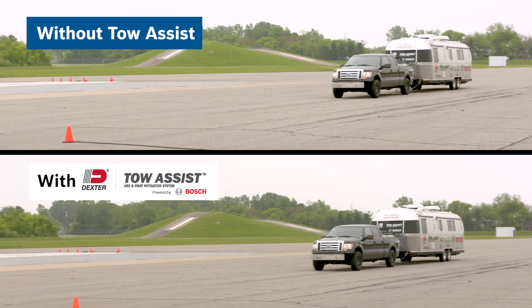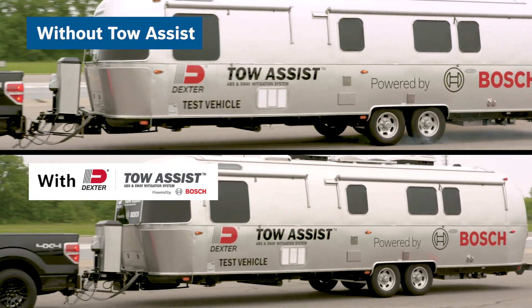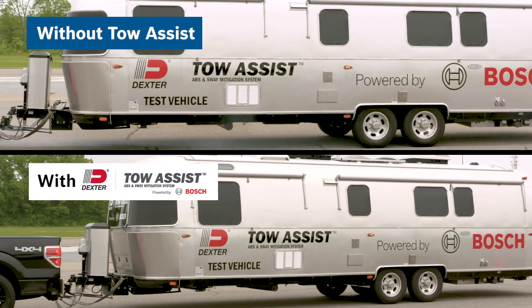Dexter Axle and Bosch have partnered together to come up with the TOW ASSIST ABS and Sway Mitigation System. What our system does, it's able to detect wheel slippage, it's able to mitigate tire lockup, and it's able to provide the best braking needed.